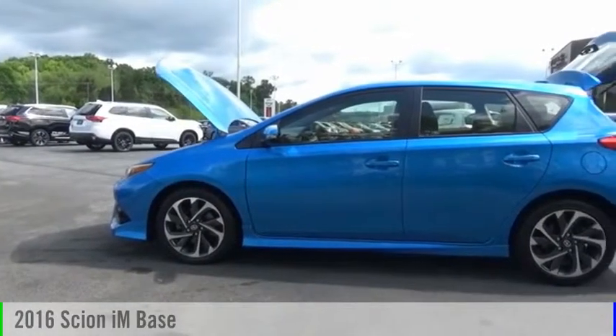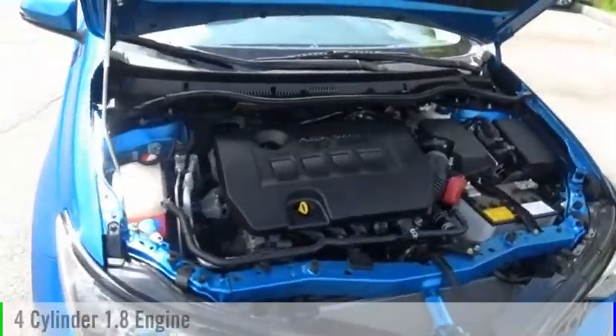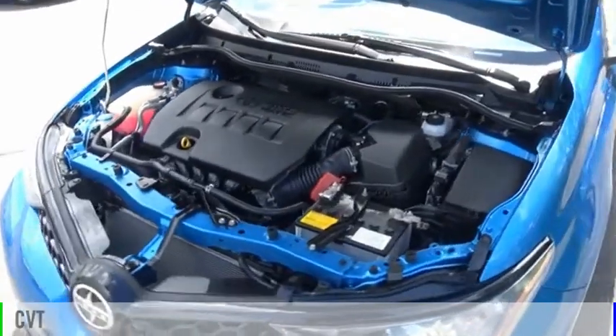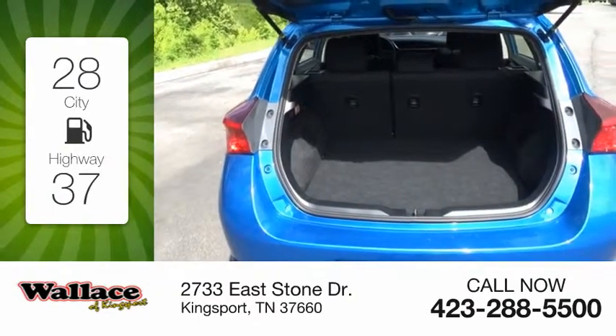We are pleased to show you the 2016 Scion iM. This vehicle is powered by a front-wheel drive, four-cylinder, 1.8-liter engine, and comes with a continuously variable transmission. Great fuel efficiency saves you money by requiring fewer trips to the gas station.